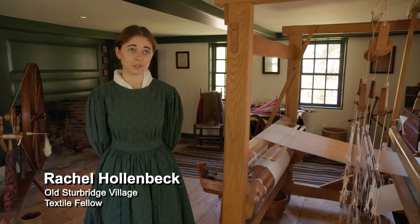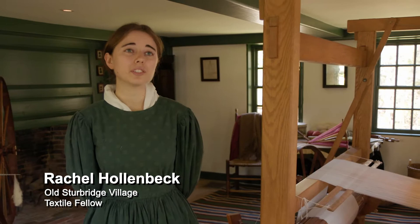This is Fenno House at Old Sturbridge Village. The Fenno House is focused on textiles.